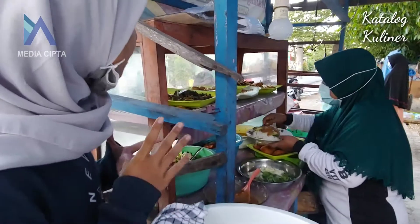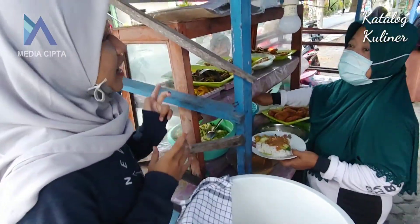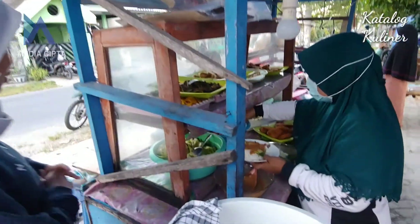Bu, pecelnya satu ya. Ikannya babat aja.